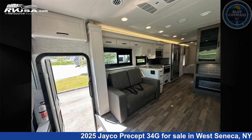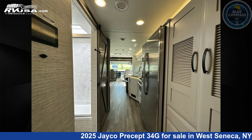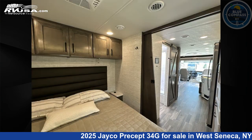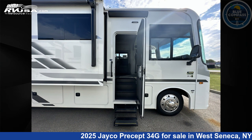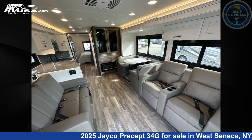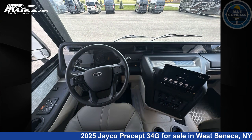This 2025 Jayco Precept 34G is built on a Ford F53 chassis. Remember, this is an AI-generated video of one of thousands of classified listings on RVUSA.com. If you're interested in this unit, visit the link in the video description to view more photos and the current price, or reach out to the seller.